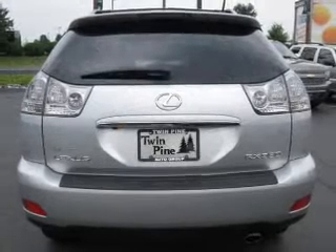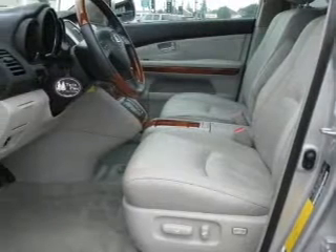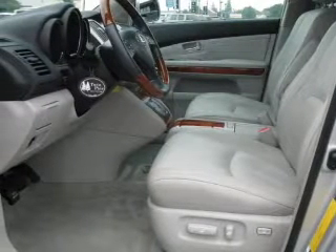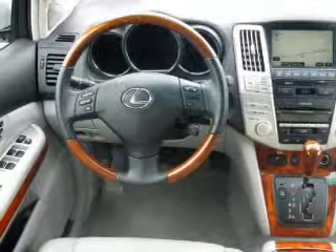GPS navigation will guide you to your destination. Premium wheels lend a distinctive appearance. The anti-lock braking system will help deliver you safely to your destination. Heated seats come for you on cold winter days.